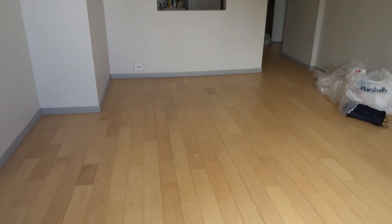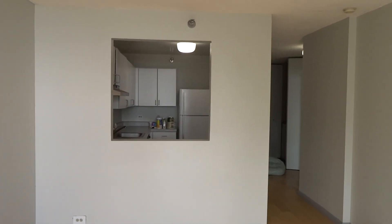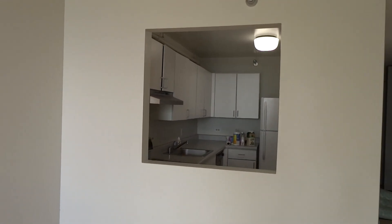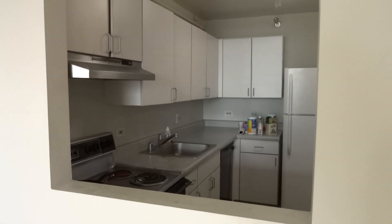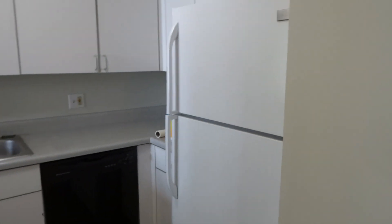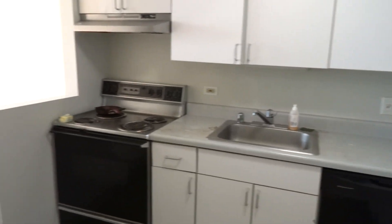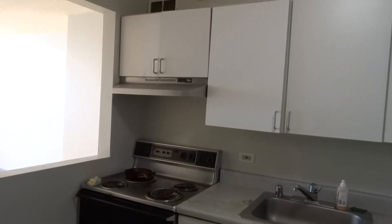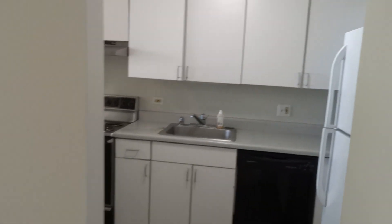Coming back into the condo, you see hardwood floors in a great size living room. The living room is open to the kitchen. It has more of an original kitchen with white laminate cabinetry and laminate counters. There you see the white refrigerator, black dishwasher, and a range. There's no microwave here, but you can easily put one in — just do a counter microwave.